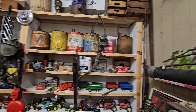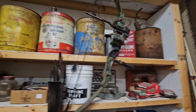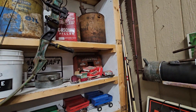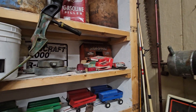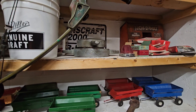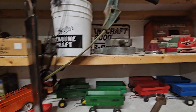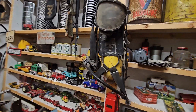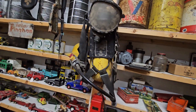Look at this stuff — old gas cans, motor oil. And that there is an old four-inch fire cap.